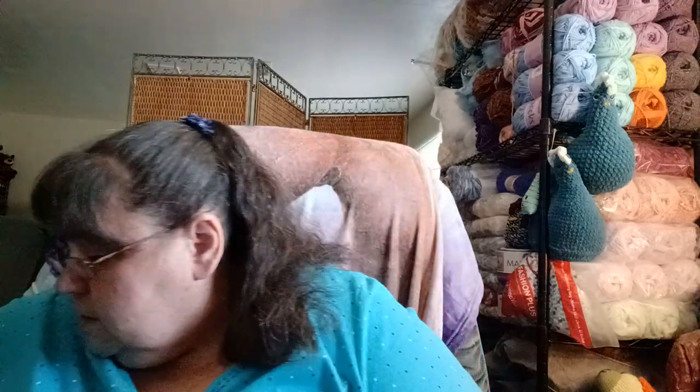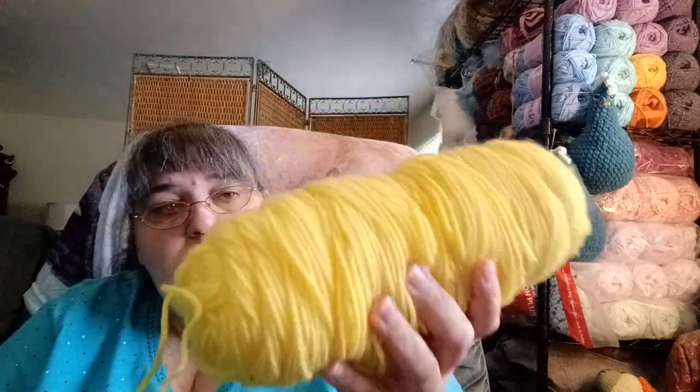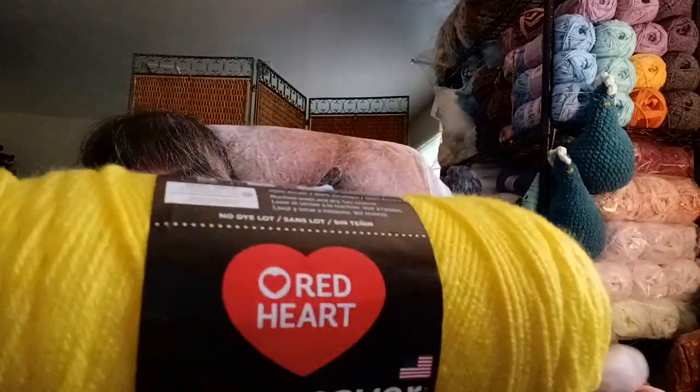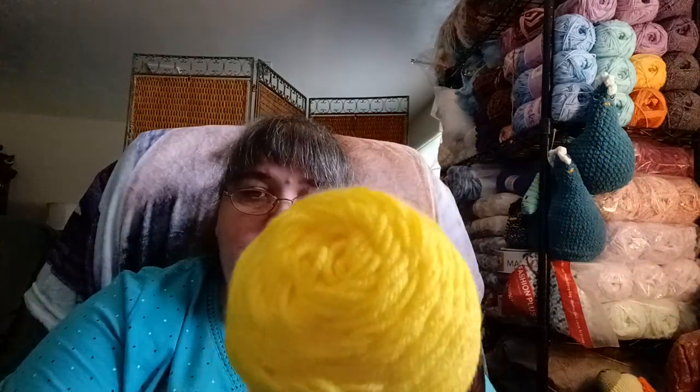It looks like I might have a bandless ball I probably picked up from the thrift store — a bright yellow, most likely Red Heart Super Saver. I also have another one that's brand new and slightly different color. This one is a bright yellow Red Heart Super Saver, basically 364 yards, 7 ounces. It's really really bright — boy it shows up bright in the camera today.